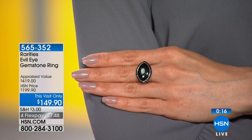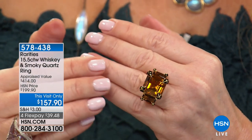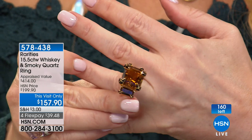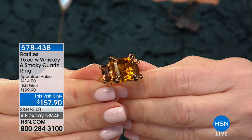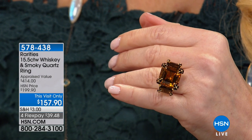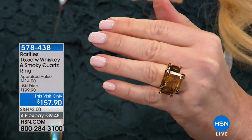Coming up: a gorgeous smoky quartz ring. If you're looking for your perfect neutral, this is 15.5 carats of whiskey and smoky quartz. It was appraised at $414; we did it at $199, and today this is yours for $157.90. I call that ring Scotch on the Rocks. Look at that gorgeous scotch-colored quartz with beautiful whiskey colors — looks beautiful on any skin tone, and it is definitely a stand-alone piece. Also coming: our beautiful pyrite necklace and the beautiful rings. So much more as we continue with Rarities and Carol Brody.